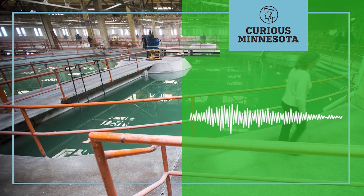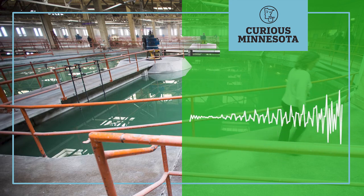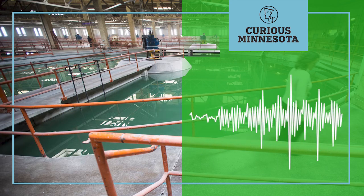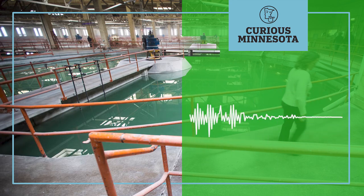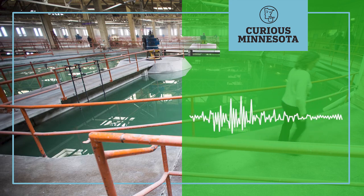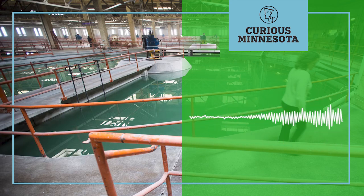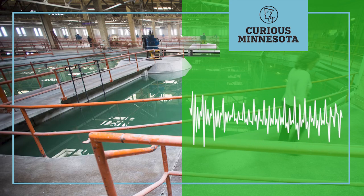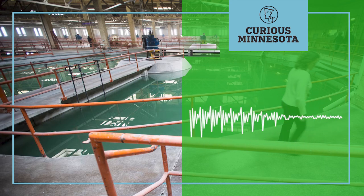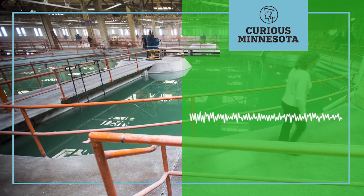We followed the water to another facility on the other end of campus known as Fridley Filter, where bacteria and viruses are screened out. We walked there in an underground tunnel that Kranick says was likely once used to transport coal between buildings — one of several tunnels under the campus, looking like an enormous corrugated pipe probably seven or eight feet in diameter.